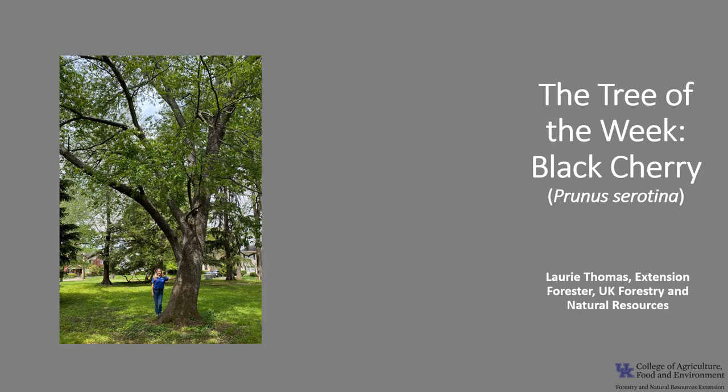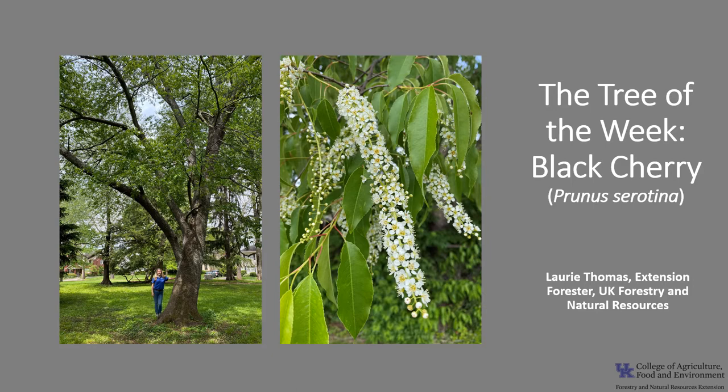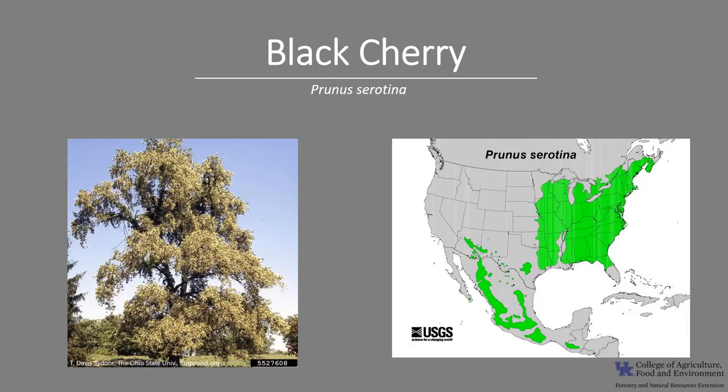Hi, I'm Laurie Thomas with the UK Department of Forestry and Natural Resources, and I'm here with the tree of the week: the black cherry, Prunus serotina, also known as wild black cherry, rum cherry, and mountain black cherry.